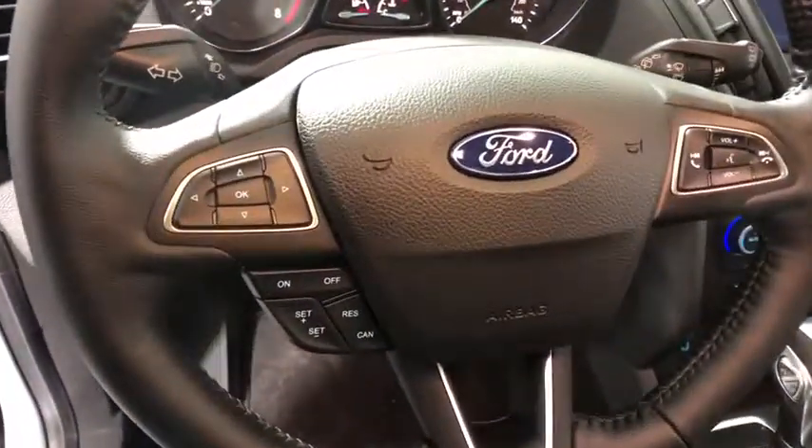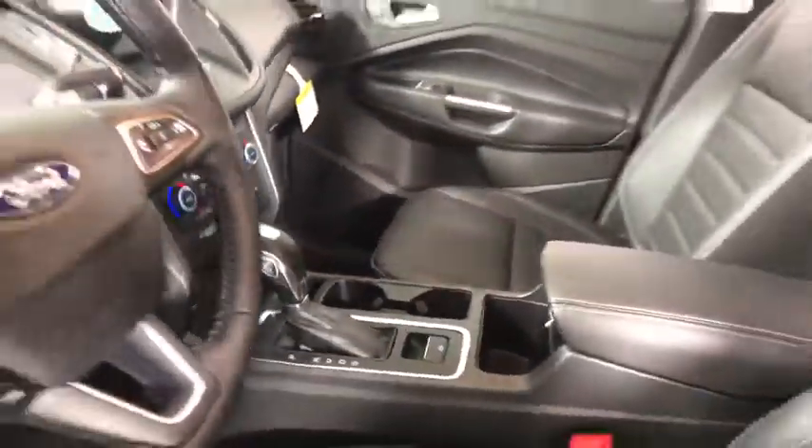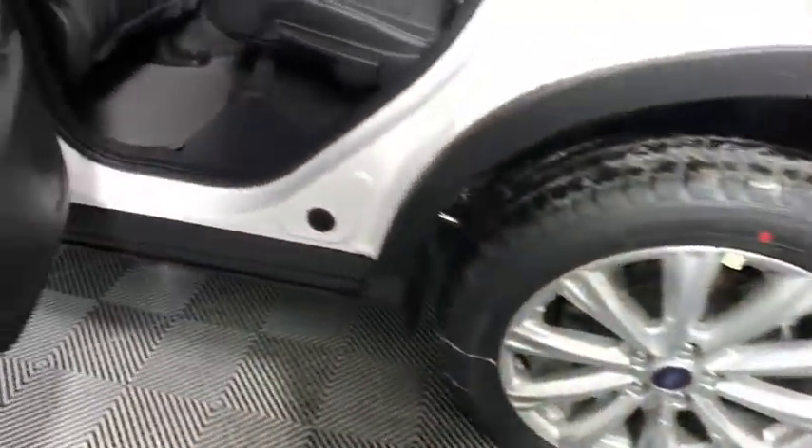Traction control, power liftgate, dual airbags, power steering, alloy wheels, four-wheel disc brakes, electronic stability control, fog lights, heated front seats, rear window defroster.